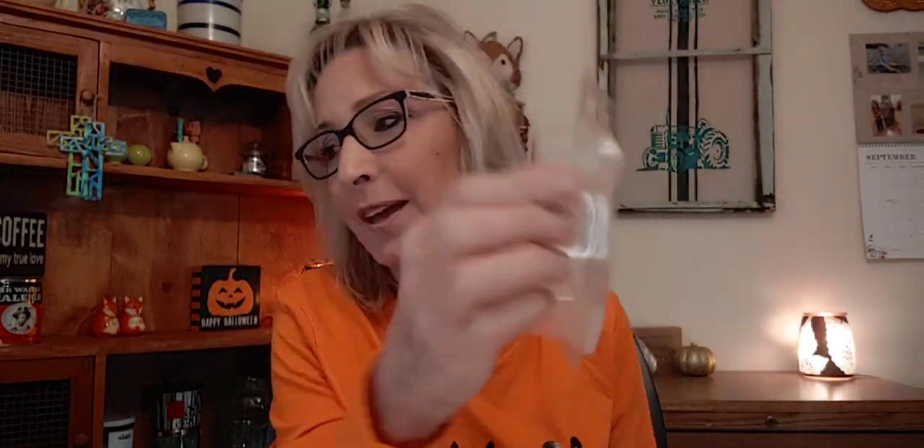Then I went through a bar of Cutie Pie Cupcake — to me this is like vanilla cake with orange cream frosting. You can smell the yellow cake and then that buttery frosting with orange flavoring, like they put a little orange twist on top to decorate it. The scent notes are sweet clementines and yellow cake batter — I kind of nailed it on the yellow cake batter. Strength and throw about a seven — it's kind of light — but scent appeal about a nine.